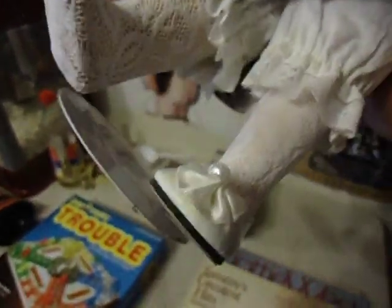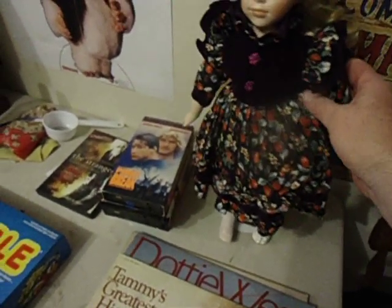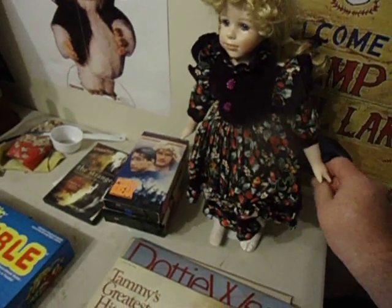Nothing broken on her. She is missing one shoe, but the whole outfit is there. If they are haunted, they can run anywhere between $100 and $200 or more.